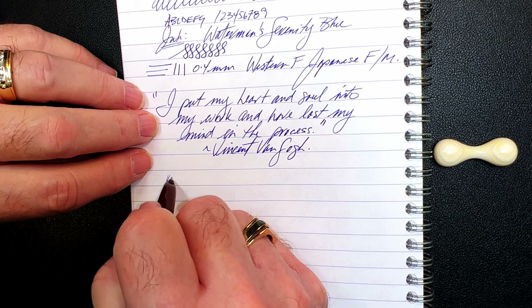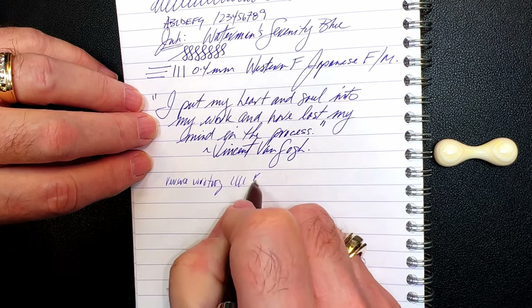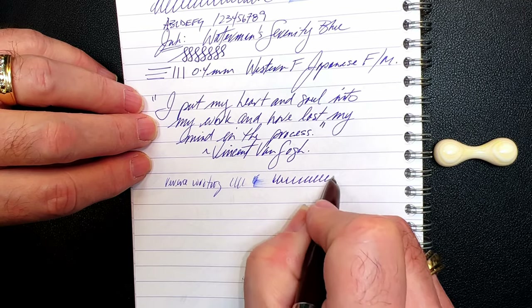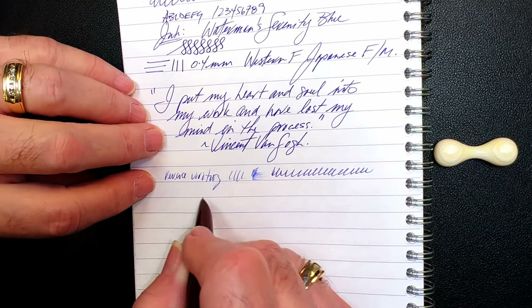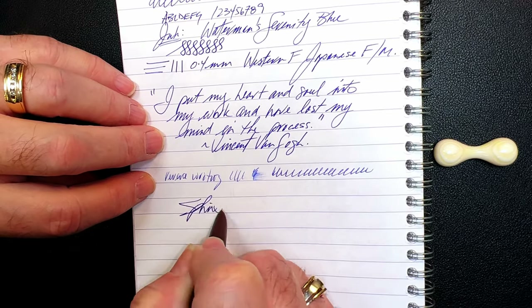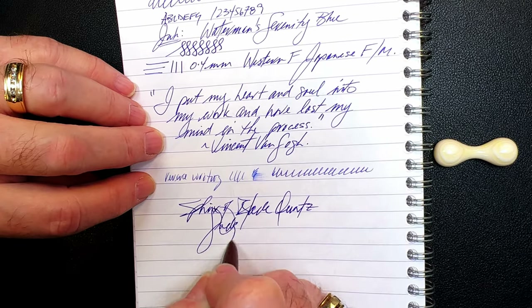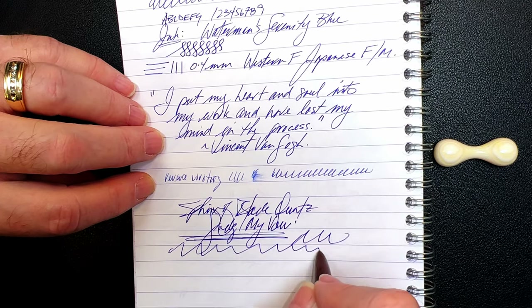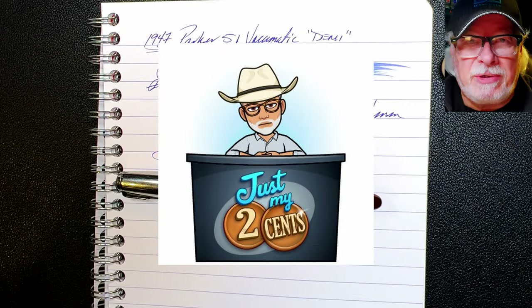And for some reverse writing — it's a little bit drier and a tiny bit thinner, but very smooth indeed. And some quick writing — yeah, no issues whatsoever. This feed keeps up nicely. A nicely wet pen.